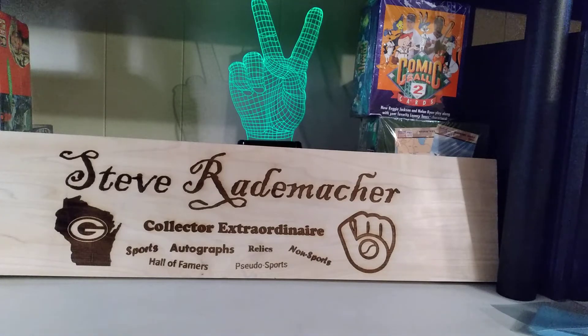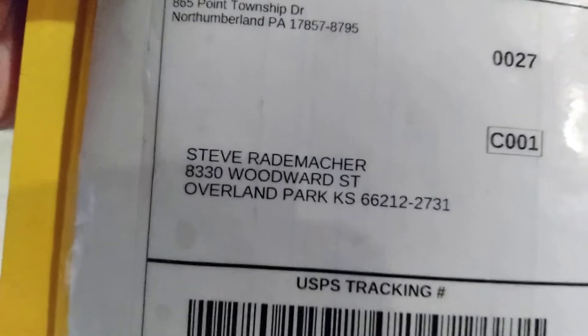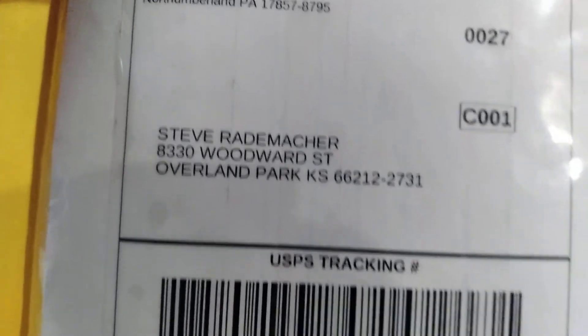Hello kids! Steve coming back at you with another Monday Mail Day! I got mail today. That's me, in case you wish to participate.